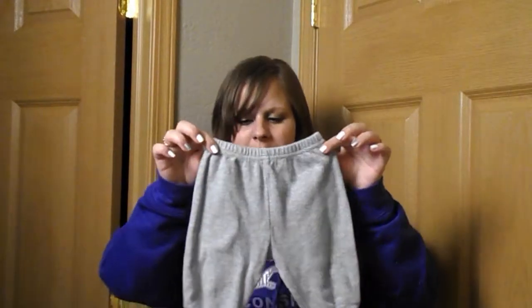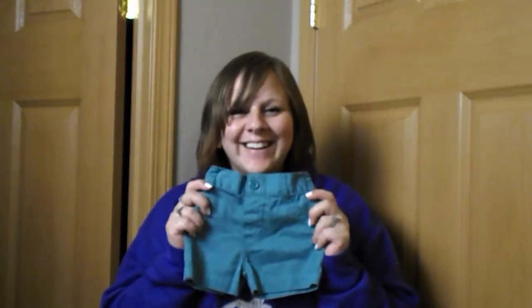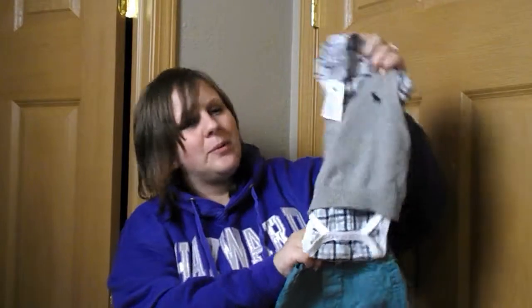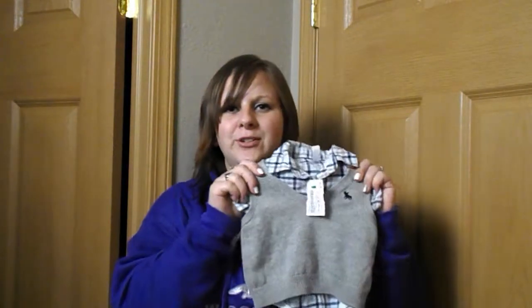I'm not sure what these pants are supposed to go with, but I'll try to piece it together. These little shorts and this little polo jersey vest and shirt go together as an outfit — it was $5.50. We are obsessed with little proper stud clothes for our little man, so this is perfect. It's zero to three months.